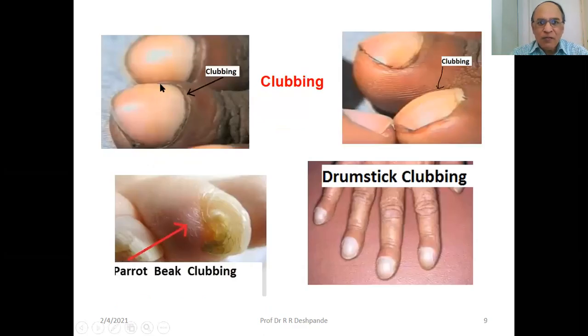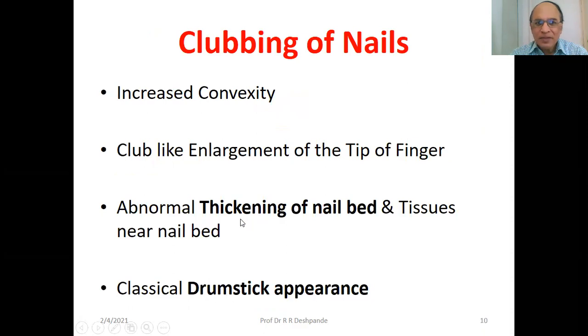Clubbing — four pictures showing mild clubbing, moderate clubbing, severe drumstick clubbing, and parrot beak clubbing. This is increased convexity — club-like enlargement of the tip of the finger. Abnormal thickening of nail bed and tissues near the nail bed. Classical drumstick appearance — thickening of the nail bed.